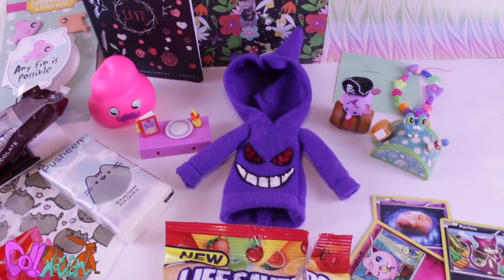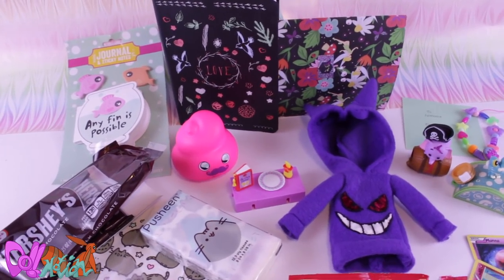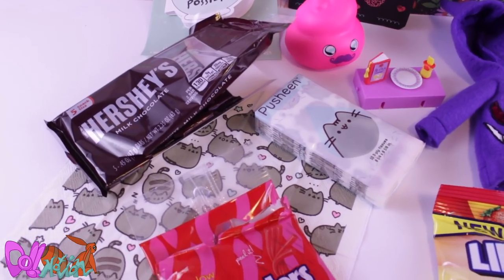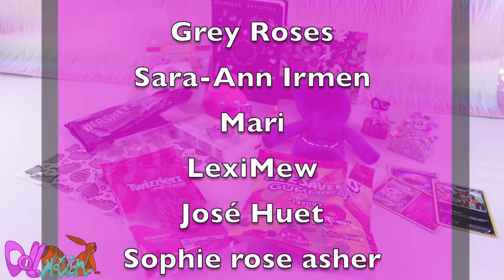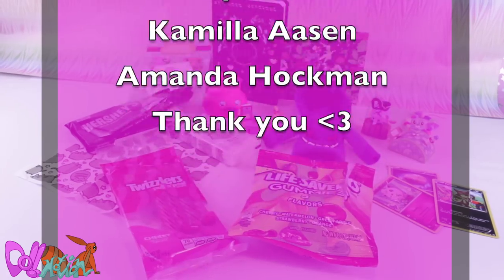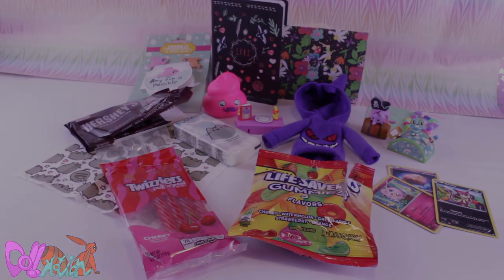I would like to thank my friend Deanna for sending me this amazing package. I love every single item I got — Pokémon, candy, wow, it's just awesome! I would also like to thank my lovely Patreons for supporting this channel. And like always: like if you liked it, and sub if you loved it. See you in the next video! Bye!